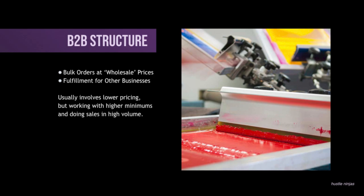This usually involves lower pricing, but working with higher minimums because you've got to work with those high minimums to make up for that lower profit margin. You still have to have the other business be able to make their profit. Or if they're like a charity or an organization, they're not necessarily trying to make a profit, but they're trying to get it for a good price. So you really have to focus on doing sales in very high volume — you've got to move hundreds and thousands of shirts just to make up for the smaller profit.